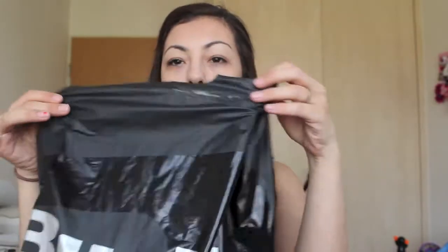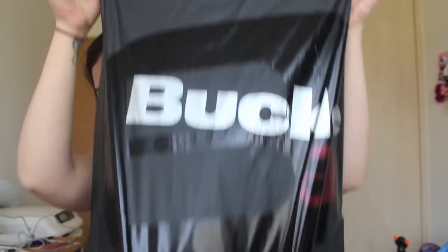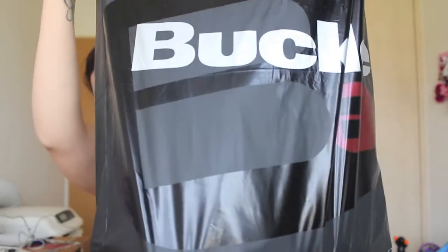Here's the bag that they send you inside of a box — that's what it looks like. And I guess we'll jump right in.